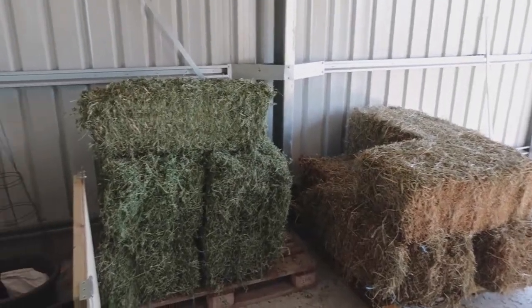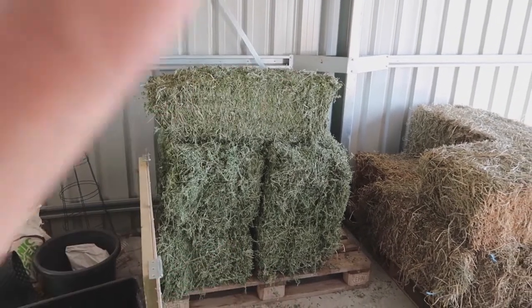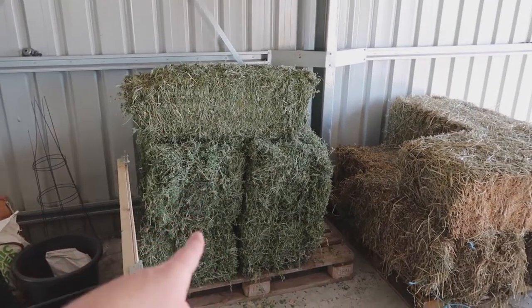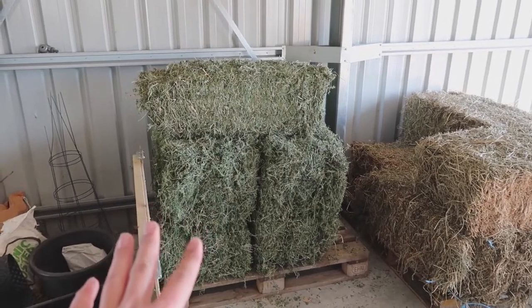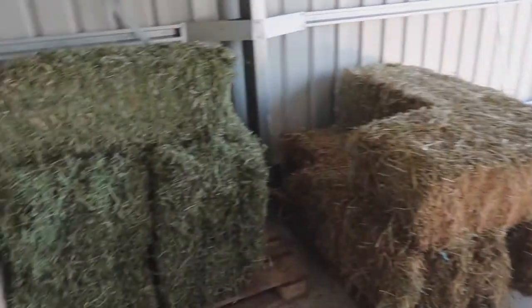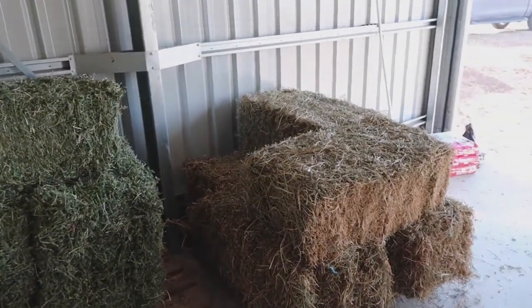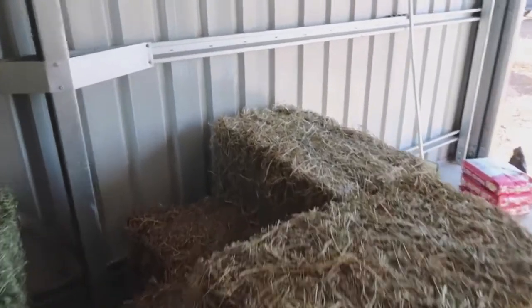So that's our new hay situation. We've got the lucerne there, which is more of like a clover-y type grass. We've noticed that because it's really green, if we give it to our girls they tend to get really bad diarrhoea, and this is just the hay. Look at the colour difference — lucerne smells way better than hay does. Lucerne smells amazing.